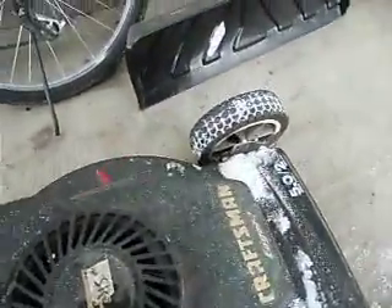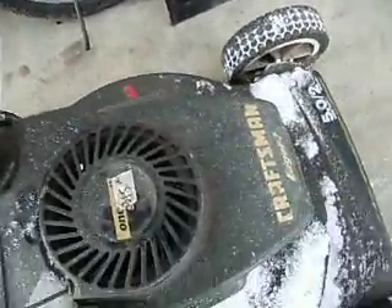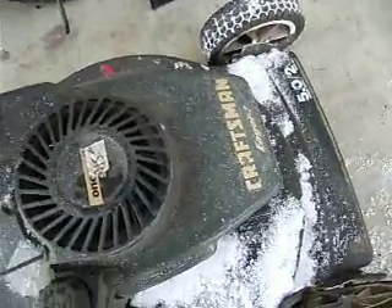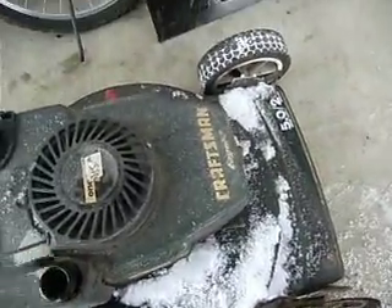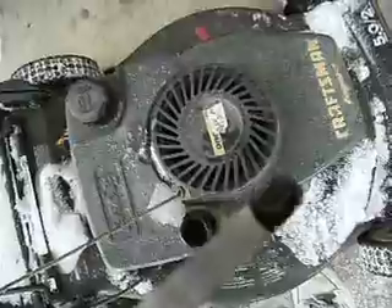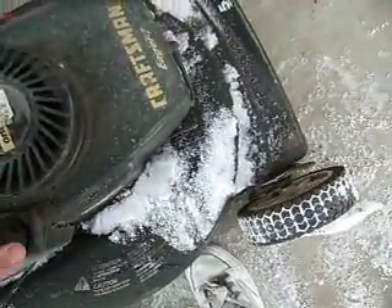I haven't looked in here. No gas, so that's a good sign. Eww — black as black oil can be.